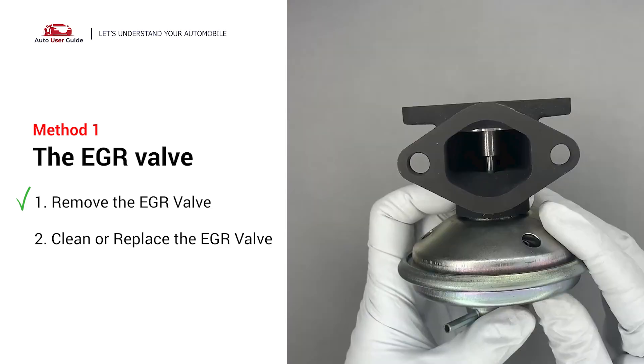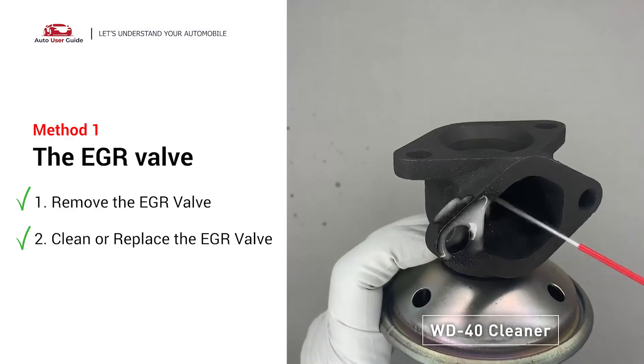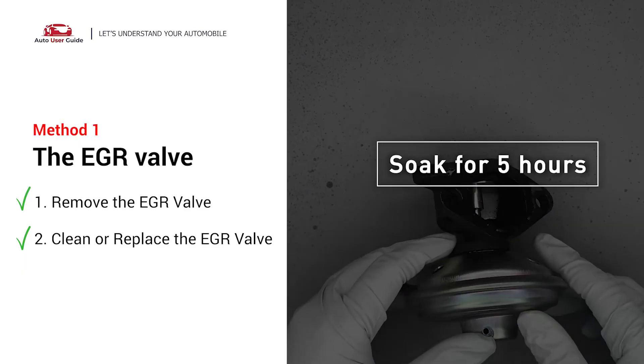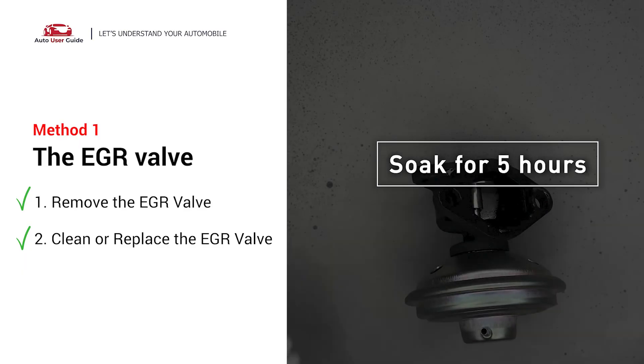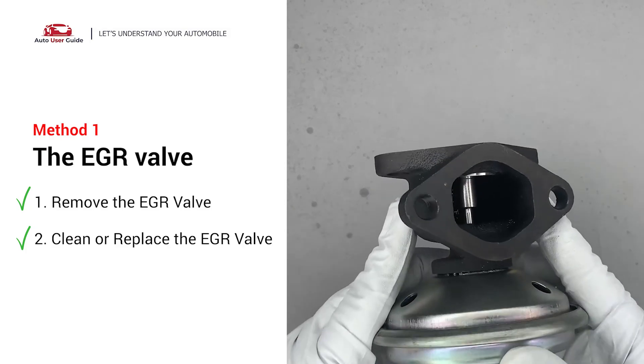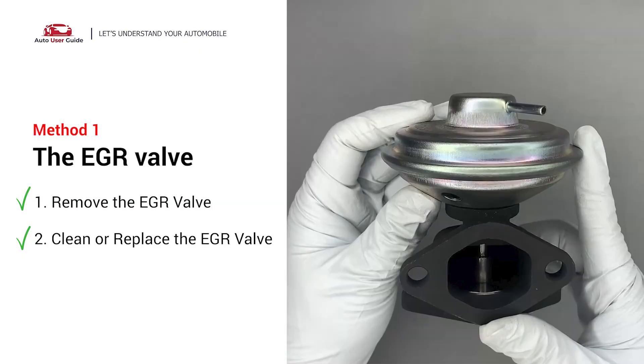Turn the EGR valve upside down and fill it up with WD-40 cleaner. Let it soak for 5 hours for the solvent to get rid of all the carbon buildup. After the cleaned EGR valve gets dry, reinstall it back in the car. If it is too dirty to be cleaned, you may replace it with a new EGR valve.